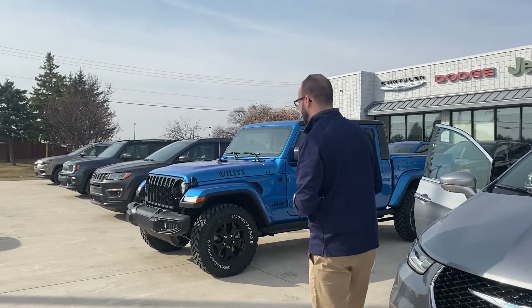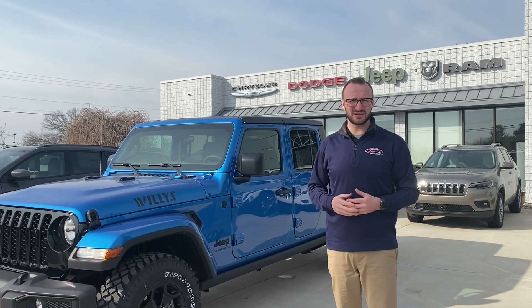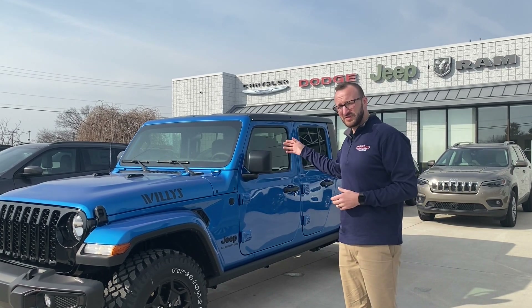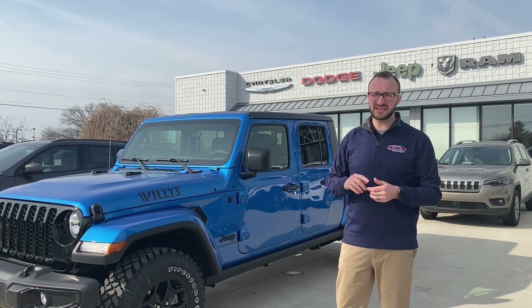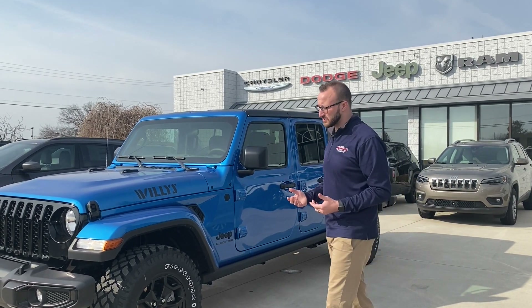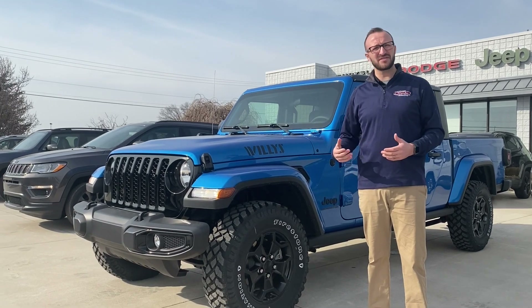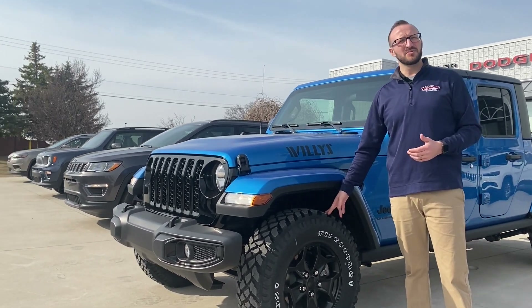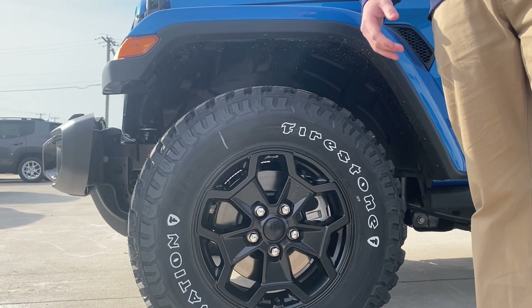Come on over to the Jeep Gladiator. This is one of the two Gladiators that we're leasing on special — this is the Willys. The Willys package gives you power windows, power locks, air conditioning, heated seats, heated steering wheel, and remote start. What our customers like the most is that on the Willys, they've already given you a mud tire — a more aggressive, almost 33-inch tire. You're not paying to put extra wheels and tires on a Jeep. On the Willys, it's already done for you.